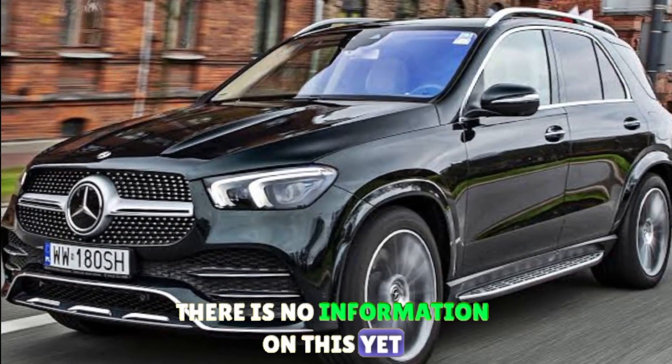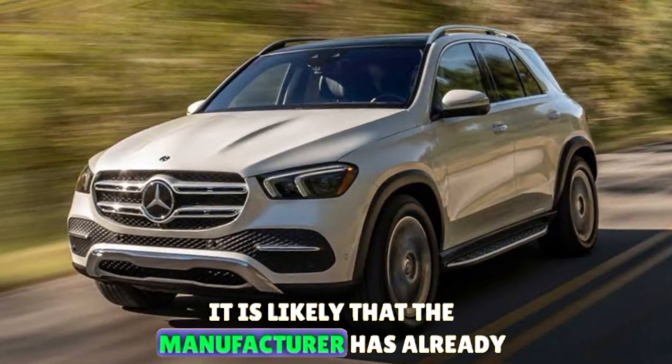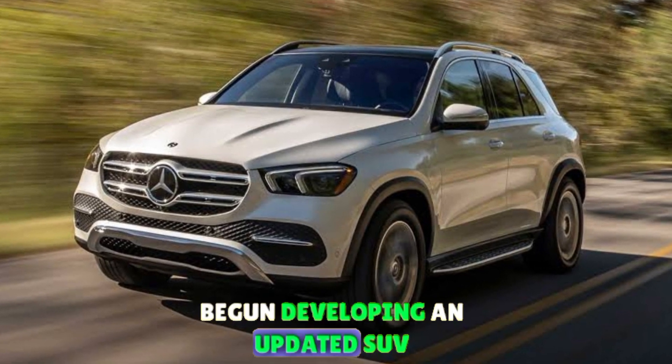There is no information on this yet, but given the age of the model, it is likely that the manufacturer has already begun developing an updated SUV.